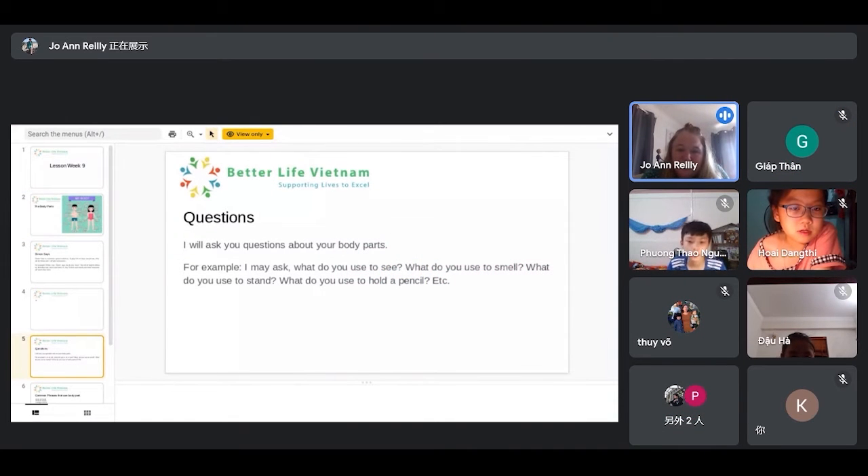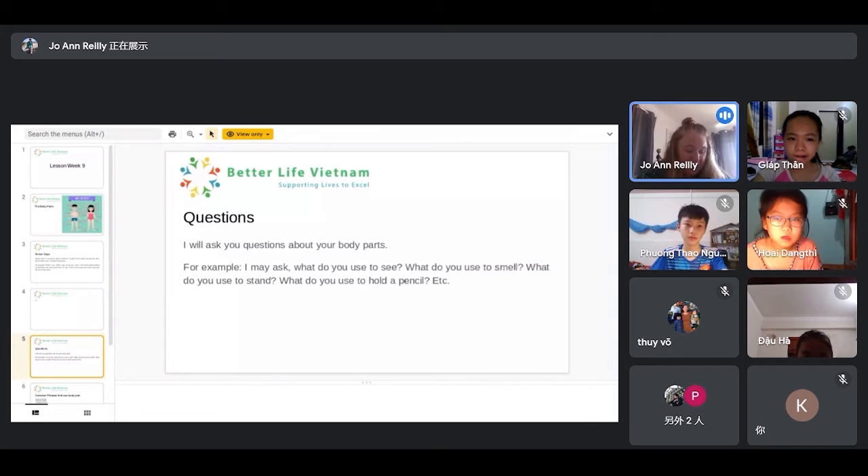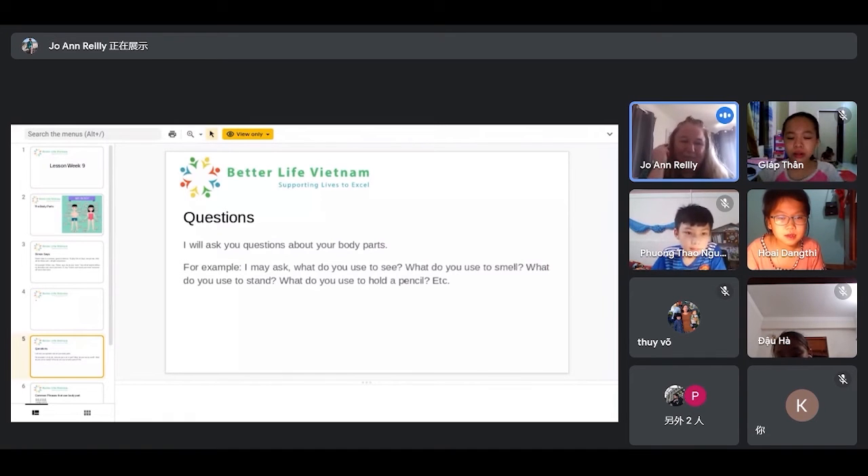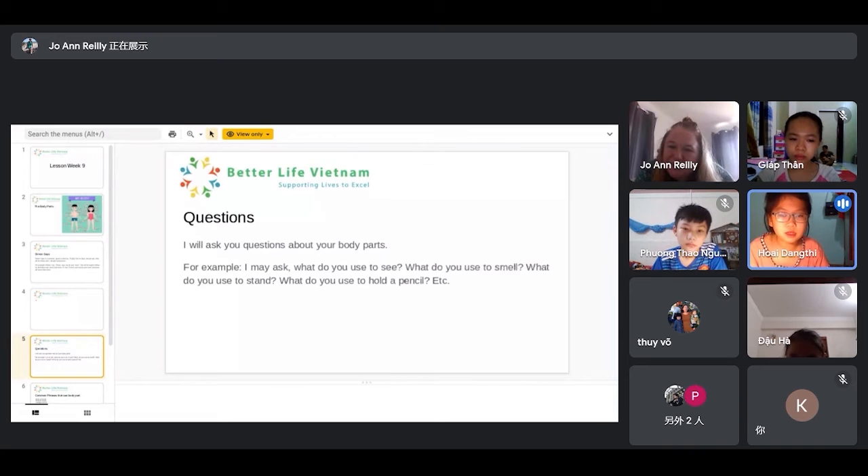Now we're going to ask some questions. For example, I may ask: what do you see? What do you use to see? What do you use to smell? What do you use to stand? And what do you use to hold a pencil? I'm going to start with Becky. Hello again, Becky — may I ask you, what do you use to listen?